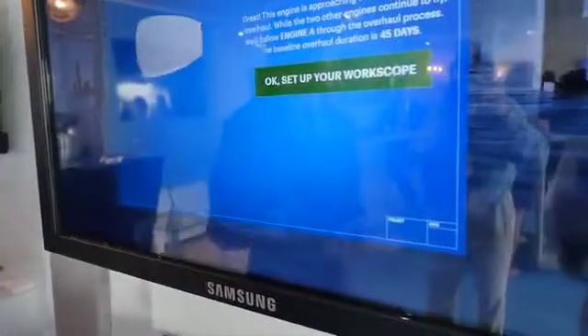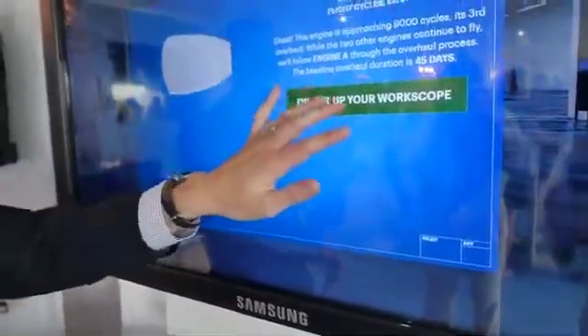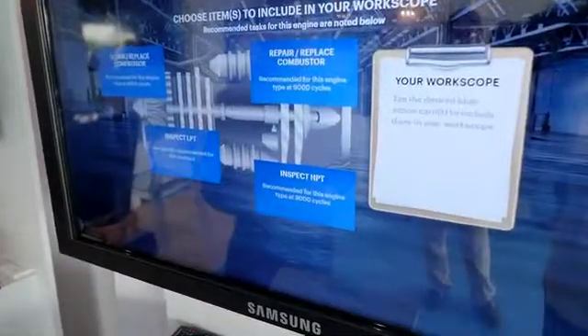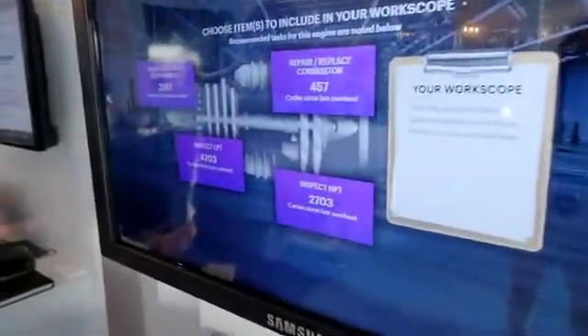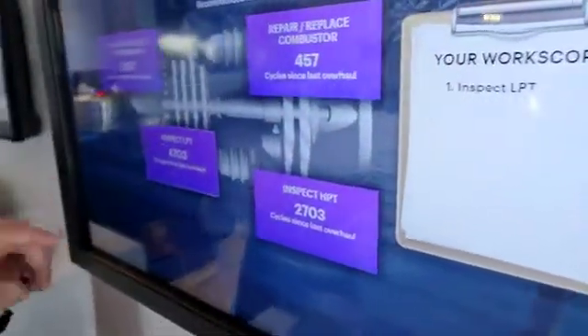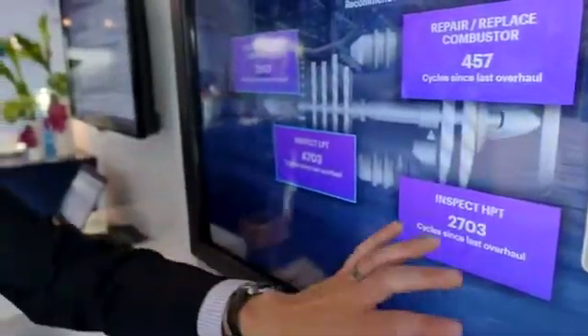The next step in the game is setting up the work scope, and again what we're illustrating here is that the blockchain provides insight and information that we previously would not have had. In today's world, the low pressure turbine is typically not recommended for this step, but if we look at what the blockchain tells us, we see that there's actually a high number of cycles on the LPT and we actually do want to do some maintenance there.